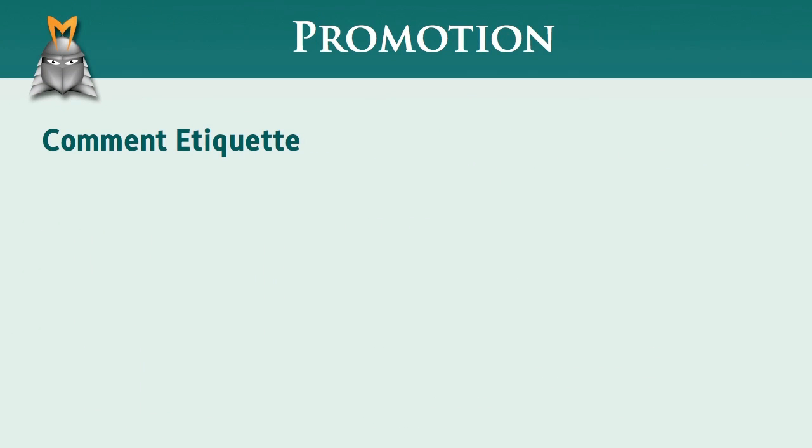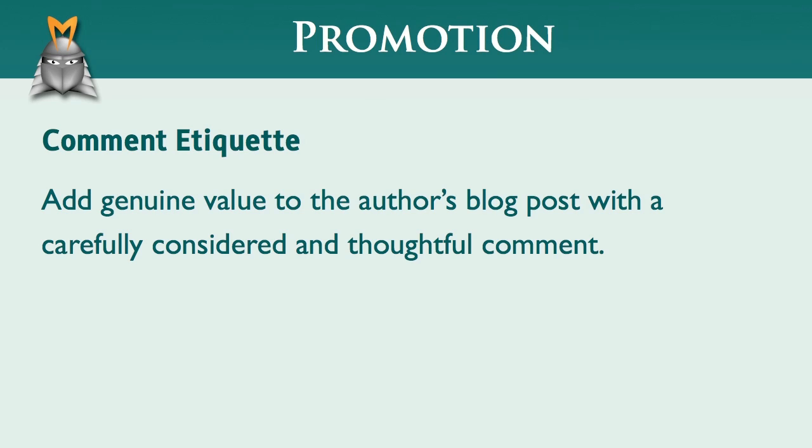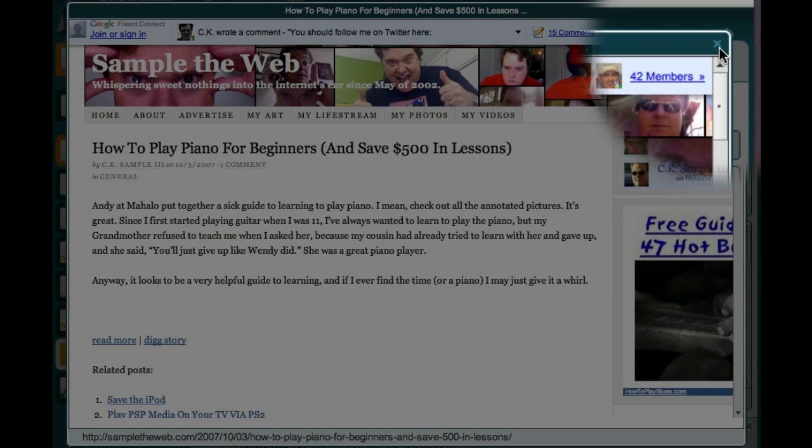The simple rule for leaving comments on someone else's blog is that you should always try and add genuine value to their site. So instead of writing a comment that's simply an excuse to try and get a link, take the time to write a comment that adds a useful insight to their blog post. Basically, the better the quality of your comment, the more notice you'll receive from the readers of the blog. Once you've entered your comment, you can just come up here and click this button to close the window.